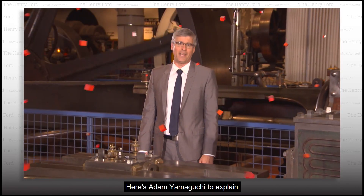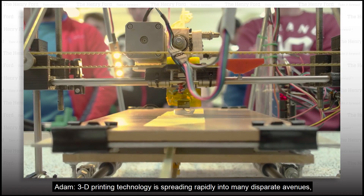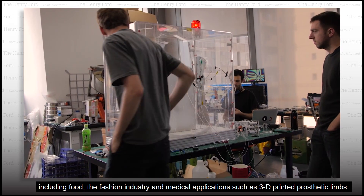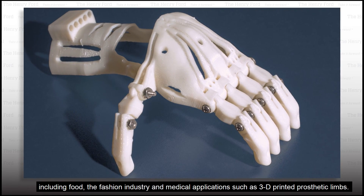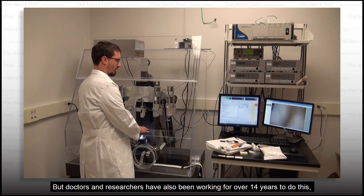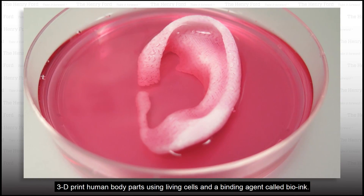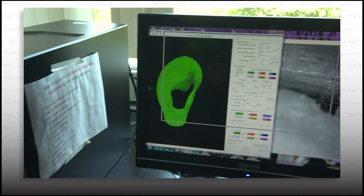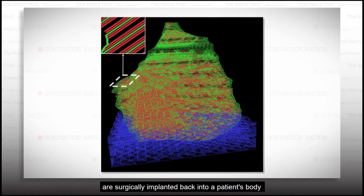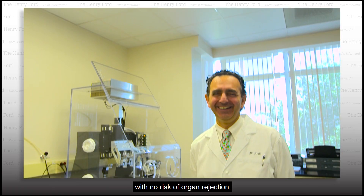Here's Adam Yamaguchi to explain. 3D printing technology is spreading rapidly into many disparate avenues, including food, the fashion industry, and medical applications such as 3D printed prosthetic limbs. But doctors and researchers have also been working for over 14 years to 3D print human body parts using living cells and a binding agent called BioWink.